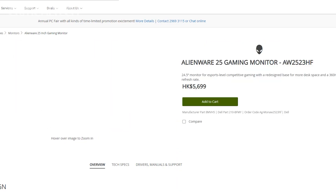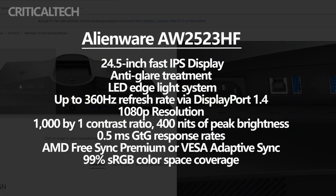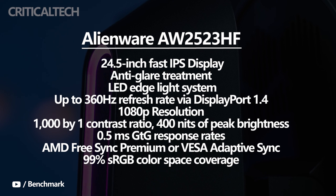The Alienware gaming monitor comes with a 24.5-inch fast IPS display. To reduce reflections when gaming, Dell has put an anti-glare treatment throughout the display. Furthermore, the Alienware backlight is powered by an LED edge light system, according to Dell.